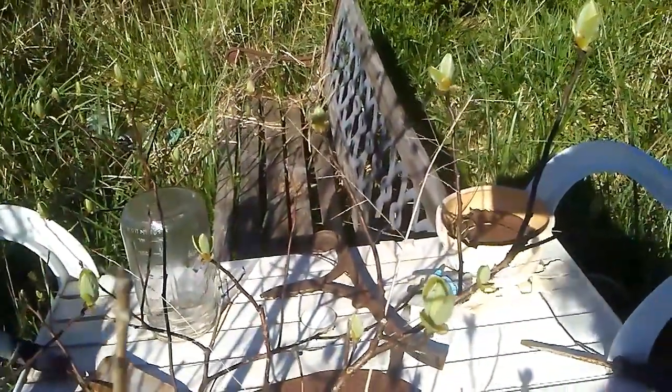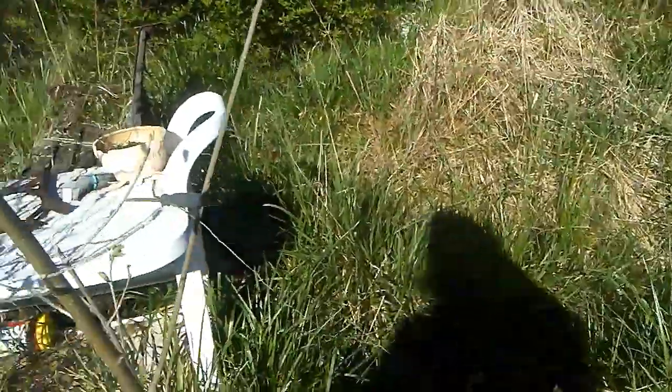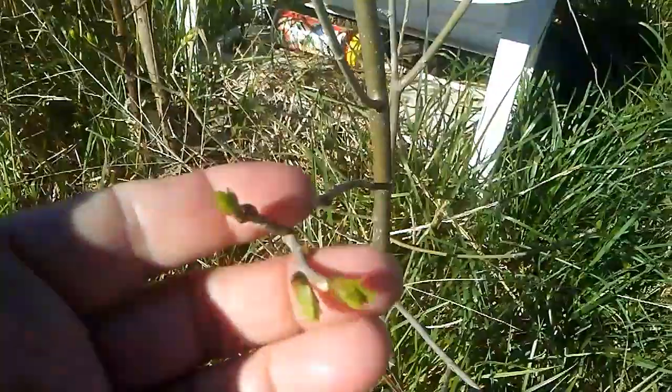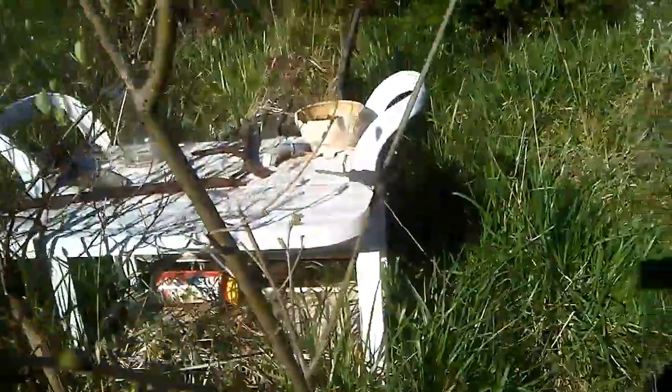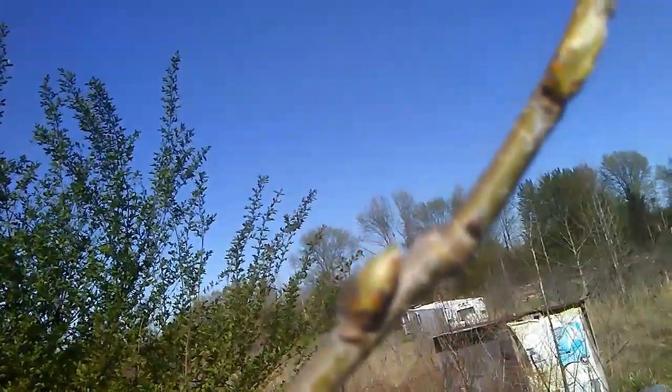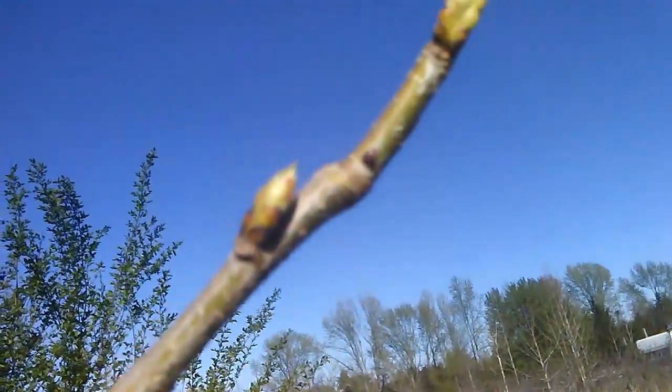Right next to it is mulberry — it's not looking too good but it is leafing out. It's kind of hard to recognize things this time of year, but I already know this is mulberry. There are some leaf buds on it, and a beautiful blue sky above.